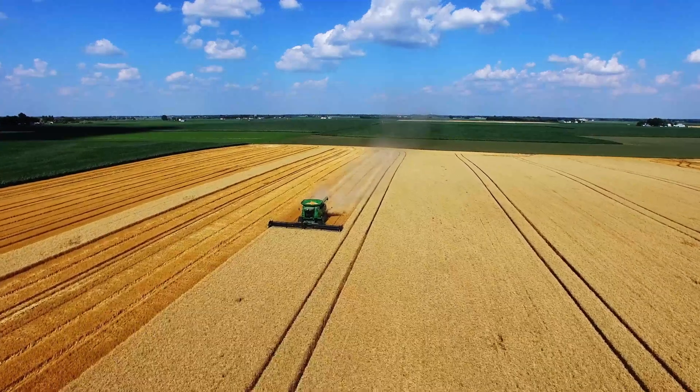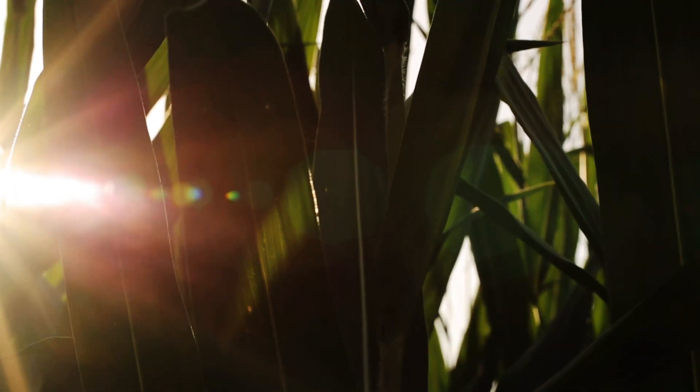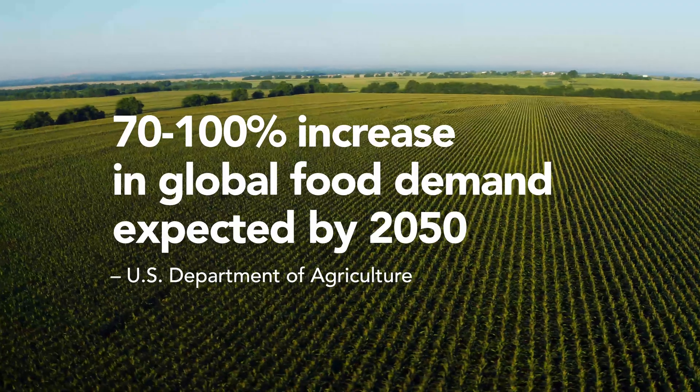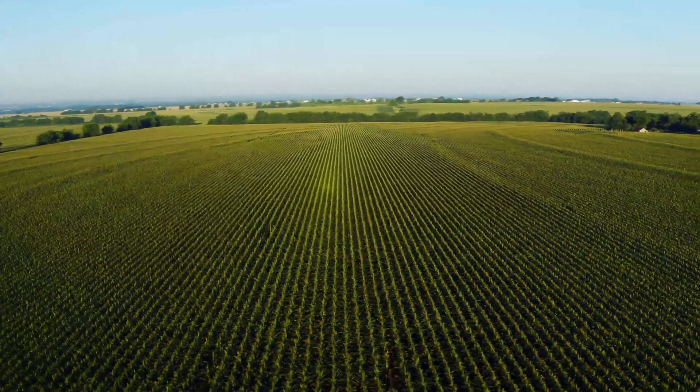Food production is the most fundamental, the most essential of all human needs. Which explains why the availability of affordable, quality food is one of the most critical concerns on the planet. And one of the most emotional.